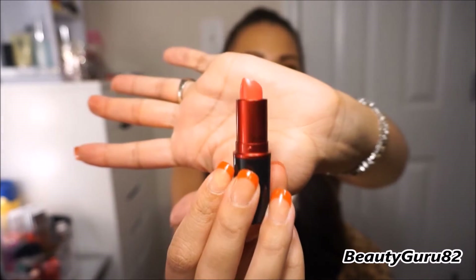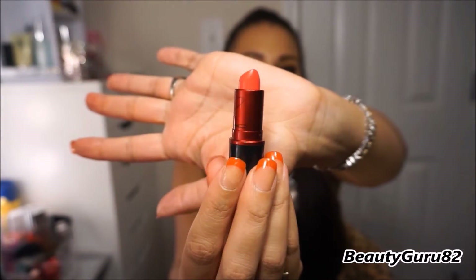This is the Viva Glam Miley Cyrus number one. This is what it looks like in the tube — this is one of my favorite favorite lipsticks, it's just a hot pink color. This is an amplified and it's Viva Glam Miley Cyrus number one. So beautiful, I love the shade.